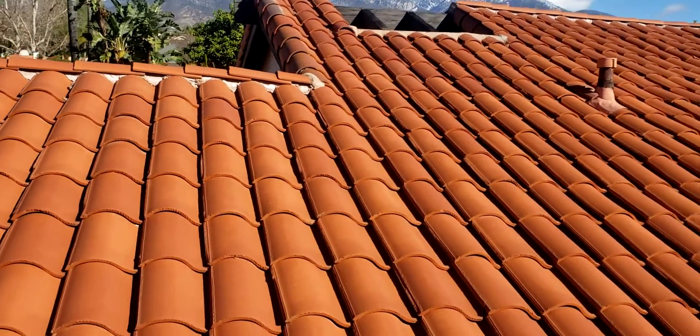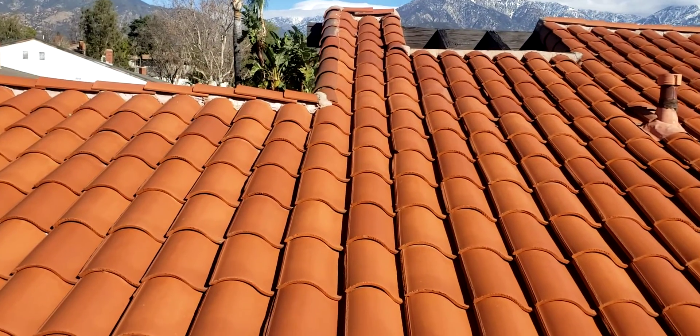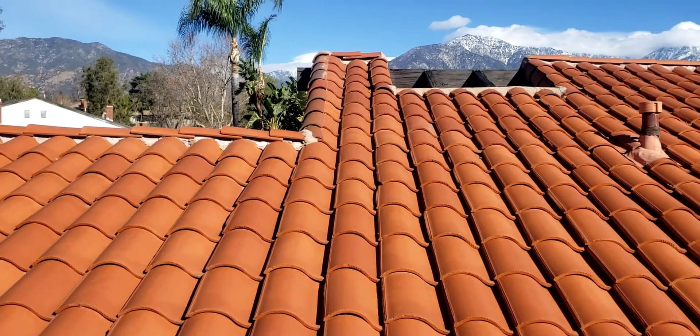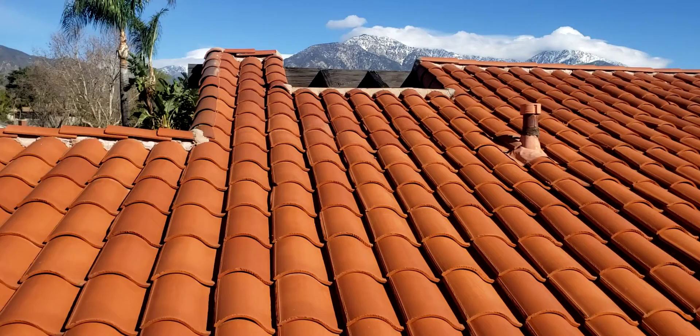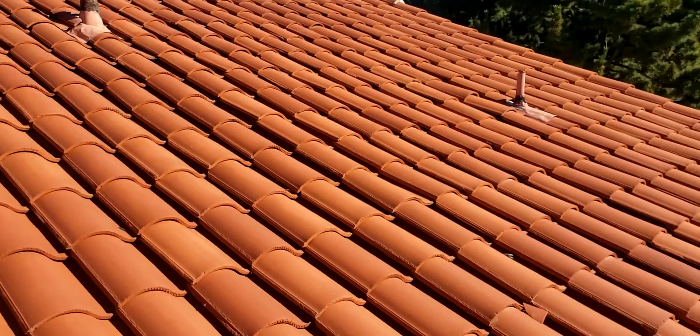It doesn't look like there's been any recent patching, so I'm pretty sure it was from the previous roof that was there at some point. But overall it looks good.